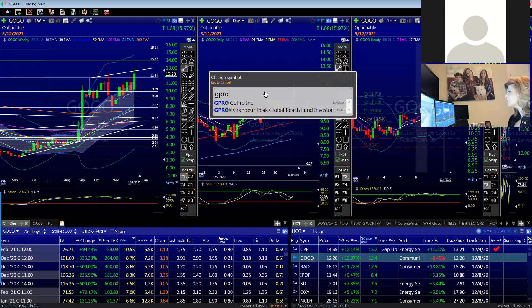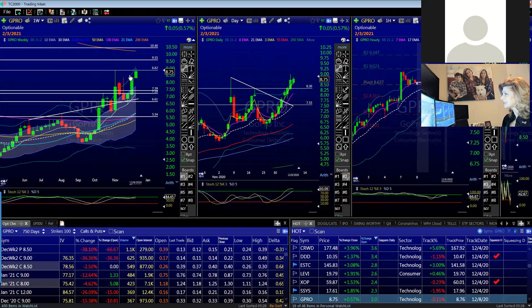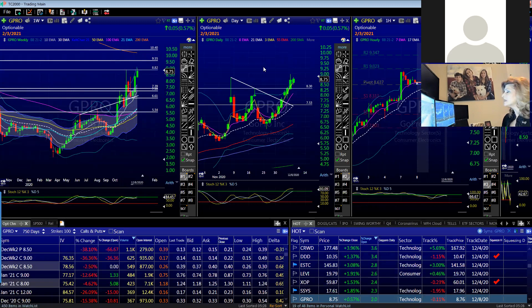Why would I buy GoPro? These oversold bottom-fishing plays — they're coming up from the dead and moving, and there are still lots of levels higher they can fill. LMND looked this way as well, and it's a recent IPO. I played an $80 call. It closed and I said, this thing looks pretty bullish above $77. I'm going to add a call spread because I don't know how long it'll take to get to a hundred, but I think if $80, then a hundred. Everyone knows that rule.